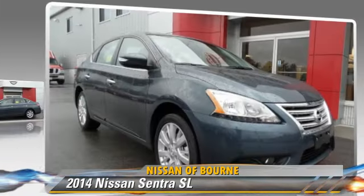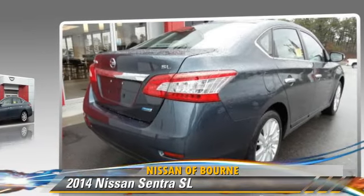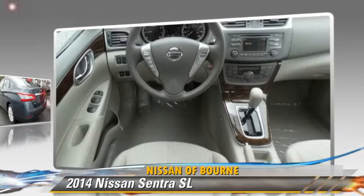Give us a call to schedule your test drive today. www.btistudios.com